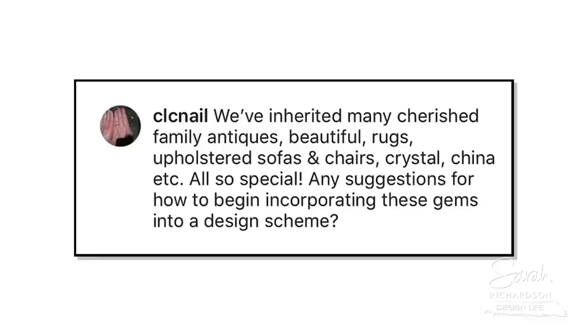CLC Nail says: we've inherited many cherished family antiques — beautiful rugs, upholstered sofas and chairs, crystal, china, etc. All so special. Any suggestions for how to begin incorporating these gems into a design scheme?